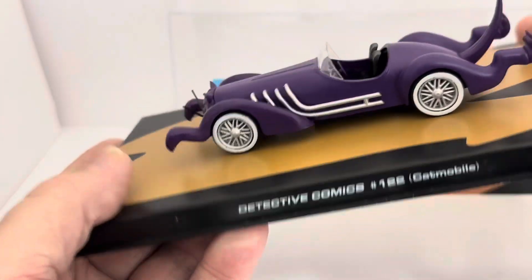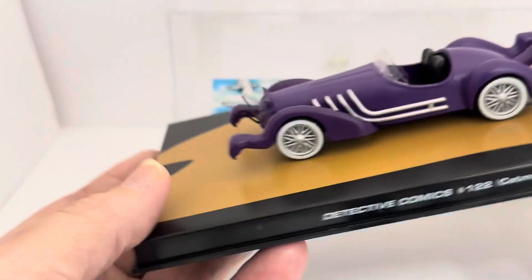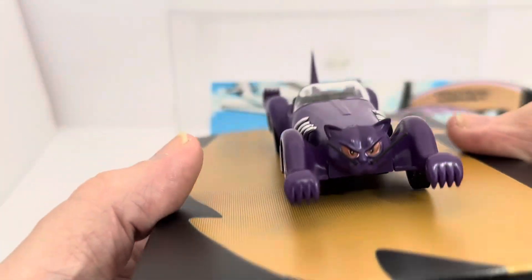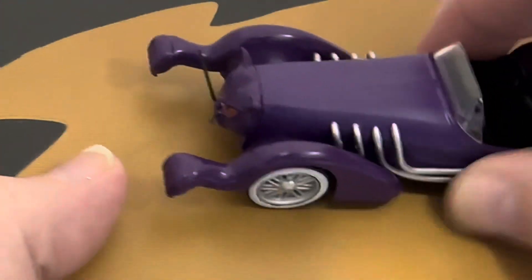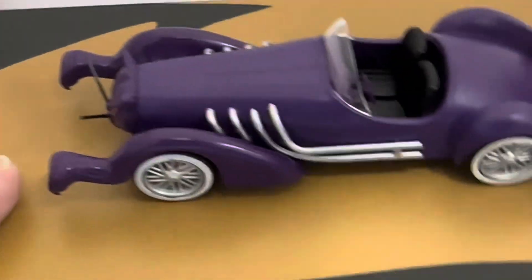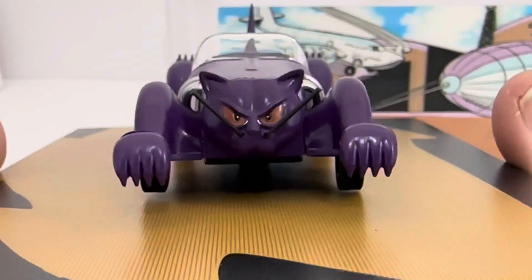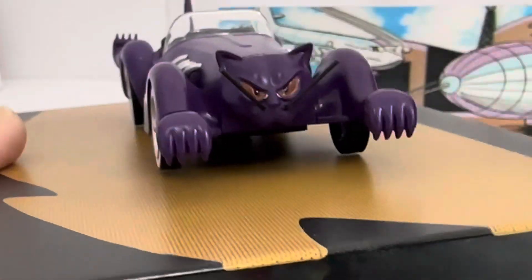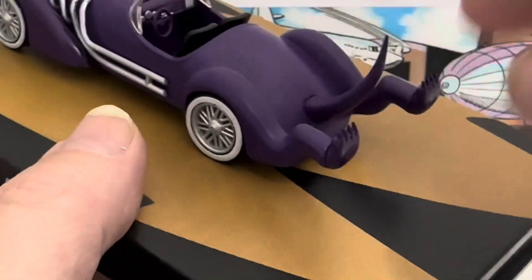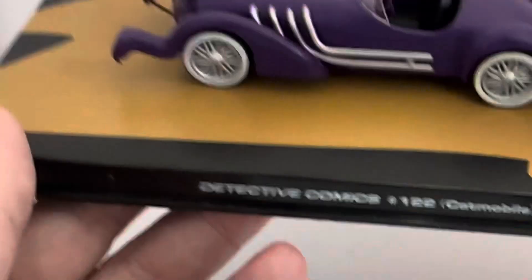This is the Catmobile — Catwoman's car — from Definitive Comics number 122. It's a die-cast model and it all appears to be metal apart from the seats and the windscreen. It's a lovely front on the car: you've got the cat face with whiskers on either side, and paws coming out the front over the front mudguards. At the back you've got the back paws again coming out over the rear wheels, and of course the tail, which is the boot lid. Really, really nice model.